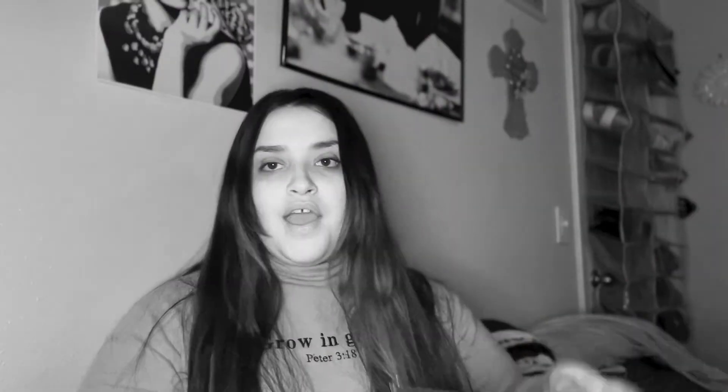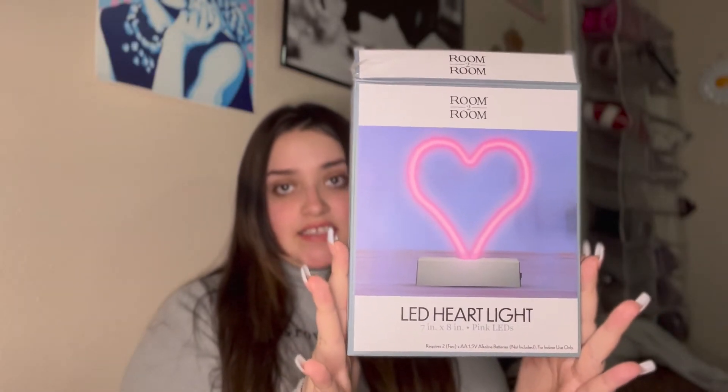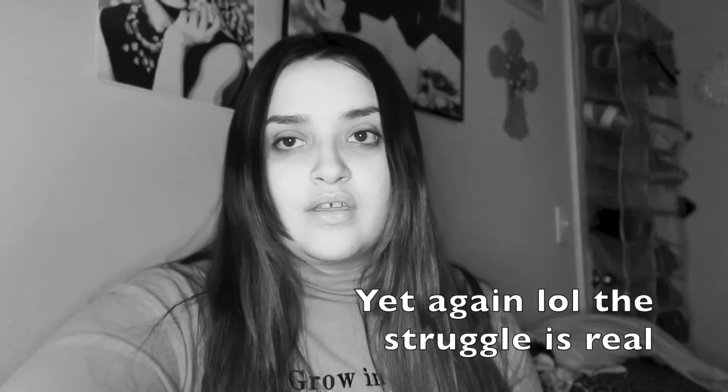It's super cute, I can't wait to see it all lit up. I also have this LED heart light — it's so cute, basically the same concept as the butterfly. This is what it looks like, real cute, real simple. I can't wait to see what it looks like lit up and I'll definitely include that footage.